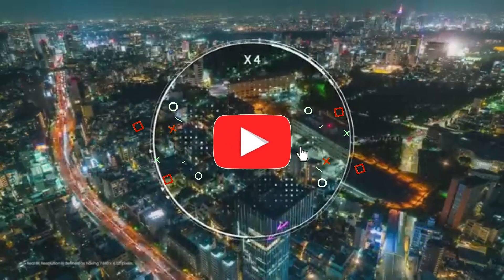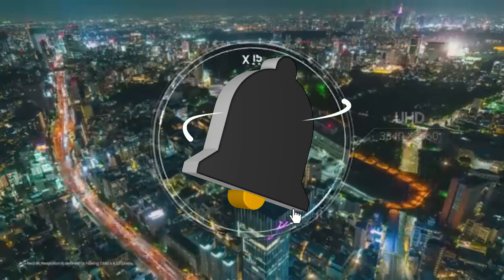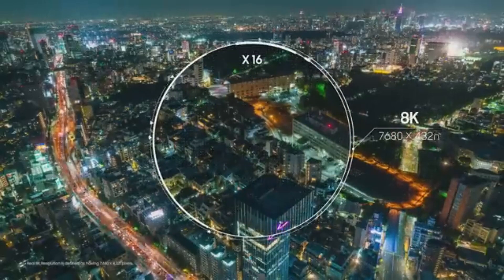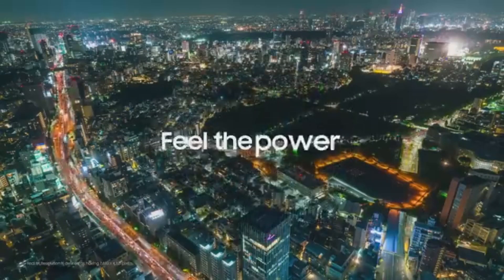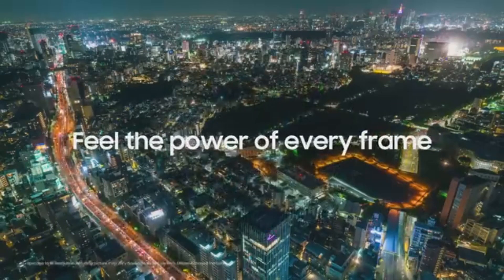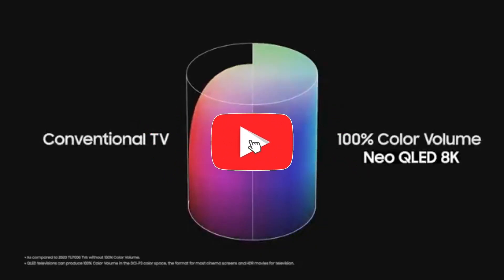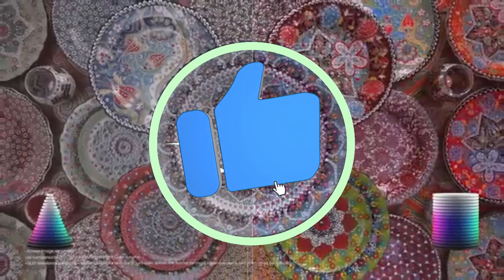This TV achieves 100% color volume, guaranteeing that colors remain true and vibrant no matter what the brightness level is. Localized dimming zones controlled by direct full-array Neo technology improve contrast by precisely regulating backlighting. This produces deeper blacks and brighter whites, resulting in a more dynamic and realistic image.